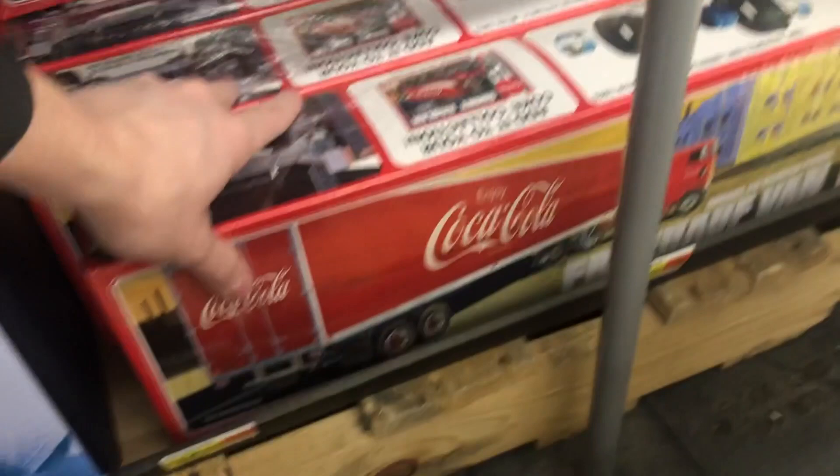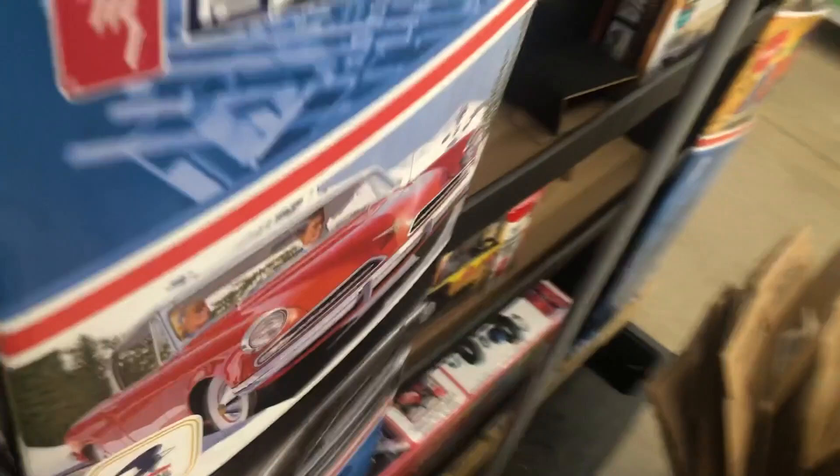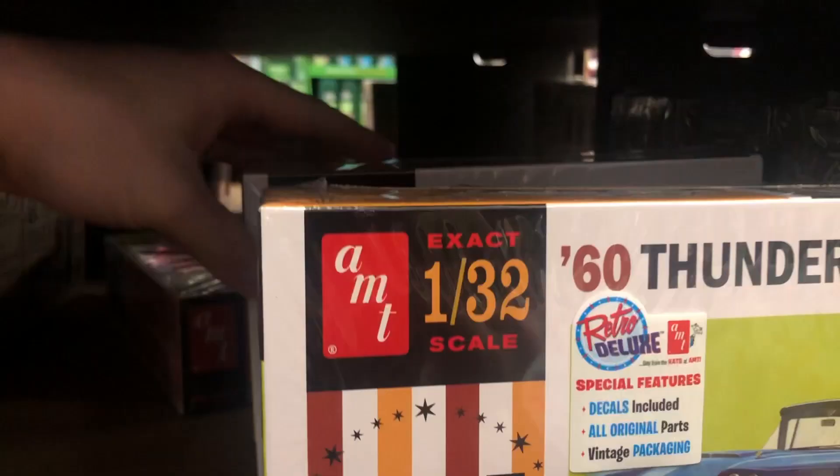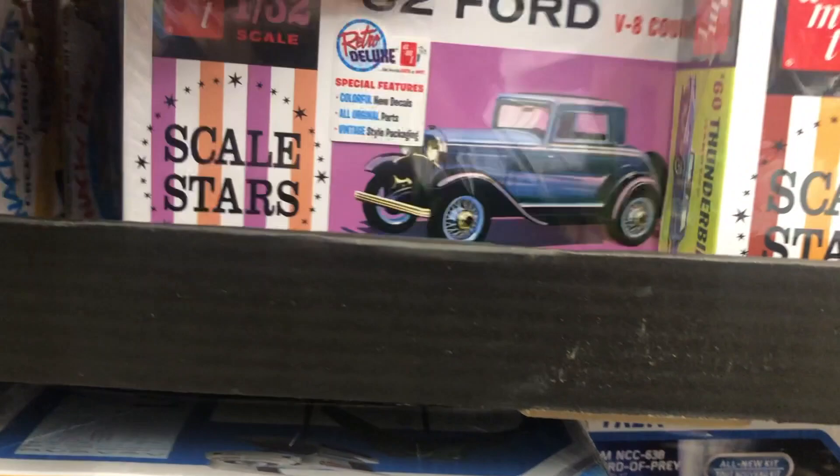The Coca-Cola trailers are actually a great deal if you are definitely into big rigs and that style of modeling. There's another '64 for $10, and we also see that snow plow there. Here are some Jolly Roger dual model kits for $10. The 1/32nd scale I spoke about is $5 a piece — which is a Thunderbird and a '32 Ford.